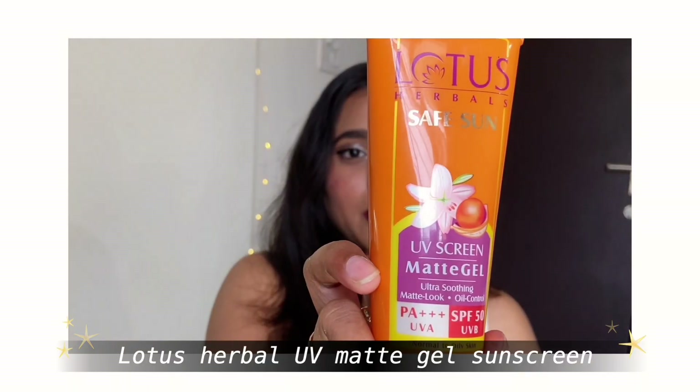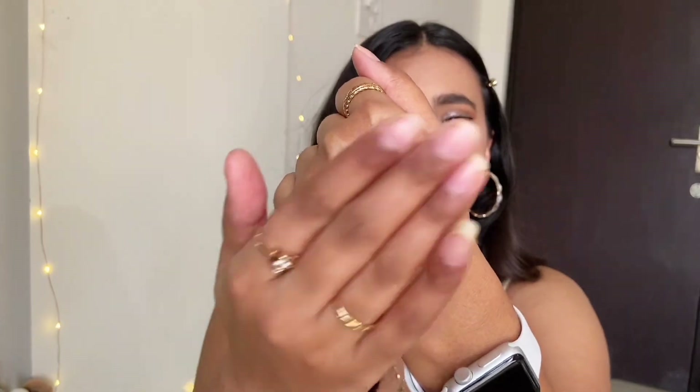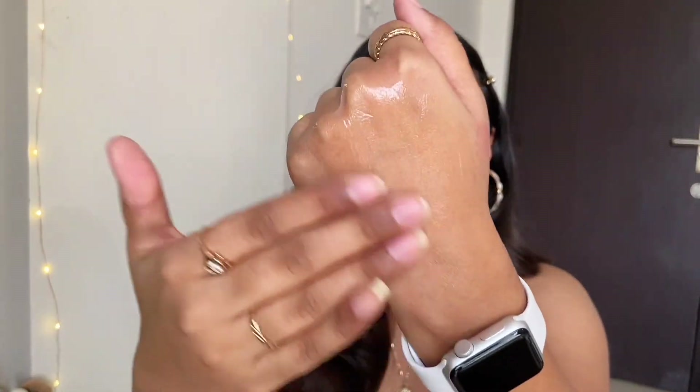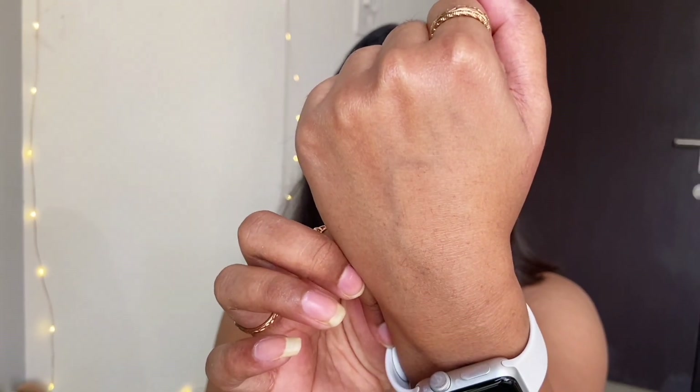For the face category I always say first protect, refresh, and heal. For protecting our face from harmful sun rays I have the Lotus Herbals Safe Sun UV Matte Gel, SPF 50. It is very lightweight, ultra soothing, has a gel consistency, and does not leave a white cast. It absorbs into the skin and gives it a really nice glow. Even when you're inside, reapply sunscreen every three to four hours because UV rays can penetrate through your windows.